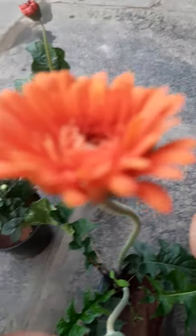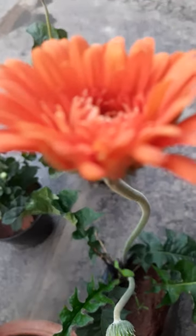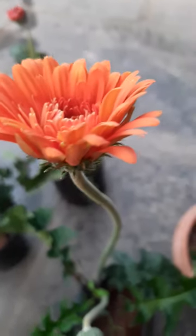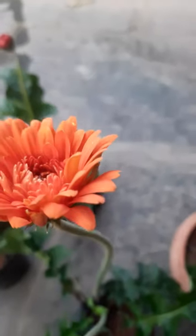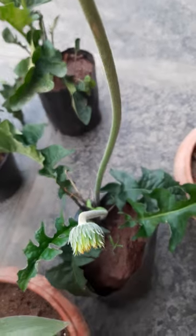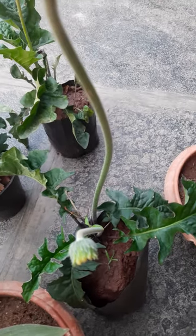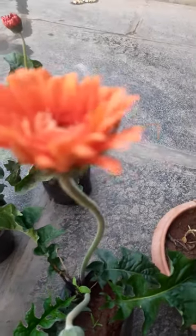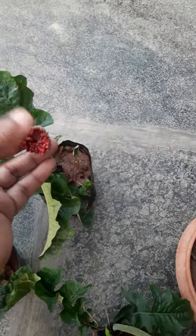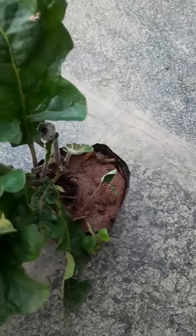Hope that in our conditions, in our area, these are grown or not — we will try our level best. See here, in our surroundings it is very hot. But we will try our level best. Here is another gerbera also — this one is red, maroon red color. See here.